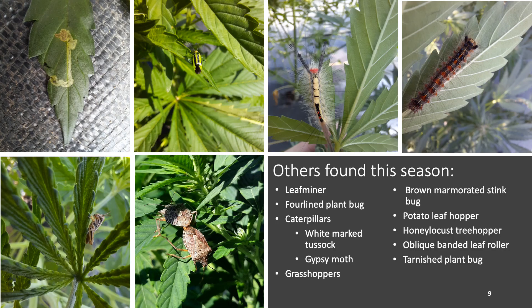Here is a brief list of some other insects I found on hemp: the leaf miner, which I'm attempting to rear out to determine the species; four-lined plant bug; various caterpillars; different grasshoppers; brown marmorated stink bug; leafhoppers; treehoppers; the oblique-banded leafroller, which I was able to rear out; and the tarnished plant bug. As you can see, there are a lot of different insects found on hemp — not all of them are pests. It's important to know what's a pest, what's an incidental, and what are your beneficials, so that you can control only the ones you need to.